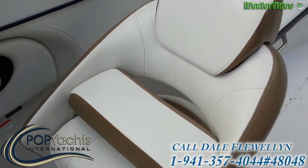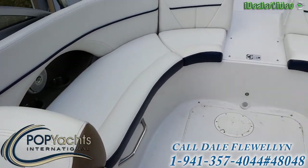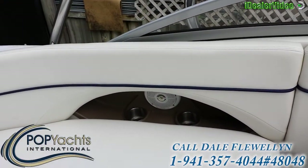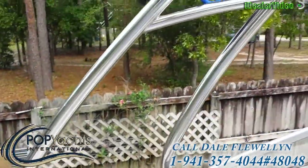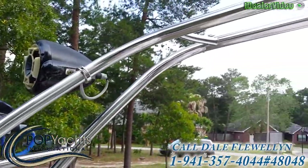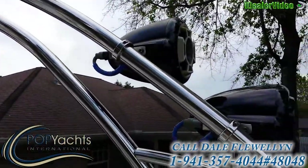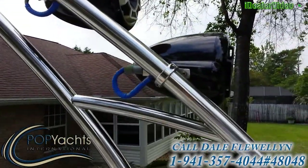All the cushions and seats are in beautiful shape all the way around — not a rip nor a tear. Great wakeboarding tower with a rack to store all your wakeboards while you're out, and some magnificent speakers.